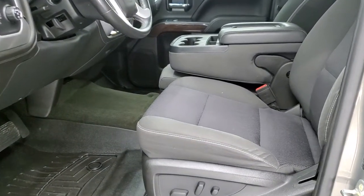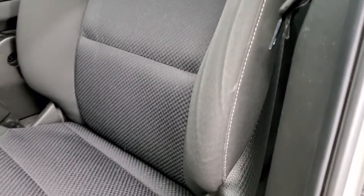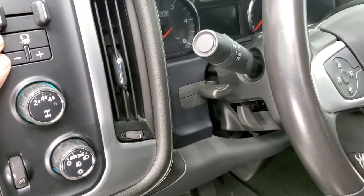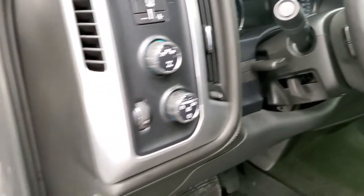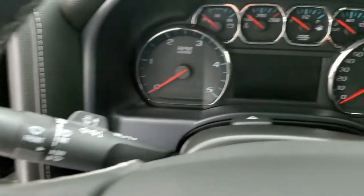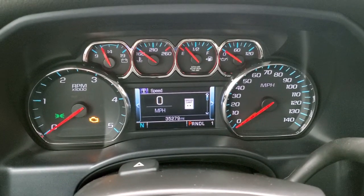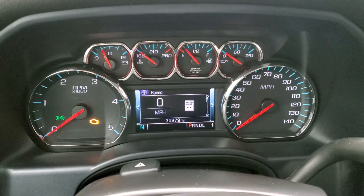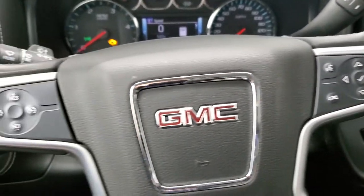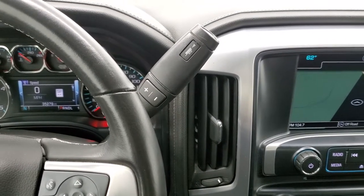Inside, the SLE 1 package gives you the black cloth interior with 40-20-40 split bench seating in the front. No rips or tears on the driver's seat — looks really good — power driver's seat, WeatherTech floor mats, auto headlamps, turn dial 4-wheel drive, factory brake controller, and tilt and telescopic steering wheel with controls. Power windows, power locks, power mirrors and a nice wood grain trim on the door. This one has 35,279 miles. The instrument cluster is very nice and clean. It comes with the leather-wrapped steering wheel, Bluetooth and information center controls on the right, cruise controls on the left, audio controls on the back of the steering wheel, and this one comes with the six-speed Allison heavy-duty transmission with the optional tap shift.